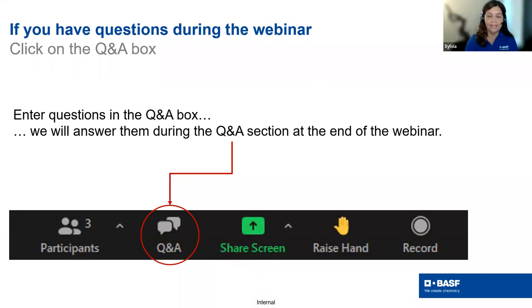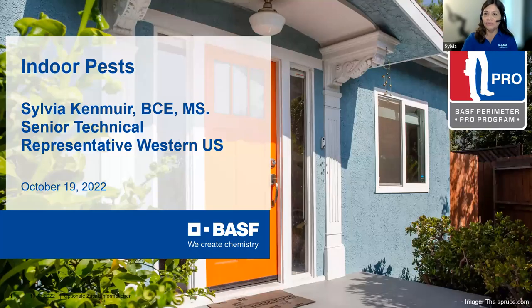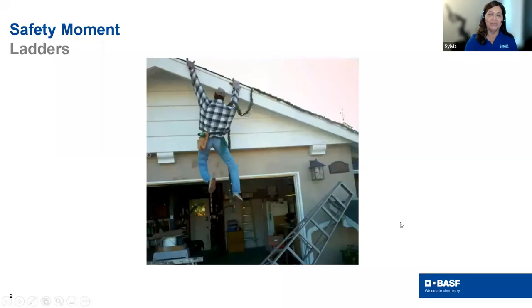Thank you, Zach. Let me get my screen up. Glad to be here today, though I will say this baseball theme is a little sad for a Dodger girl — I'm wearing my Dodger blue, and it's a sad day for Dodger fans. But I'm happy to be here with you guys.